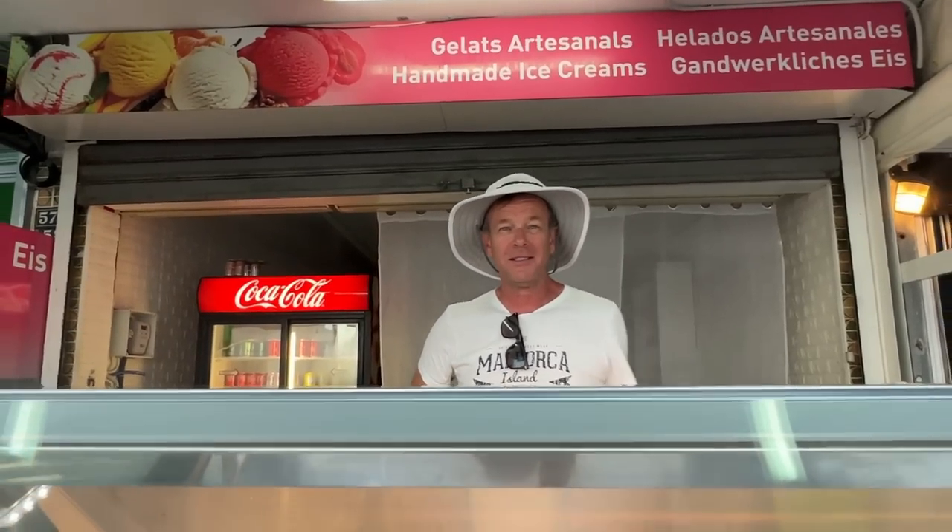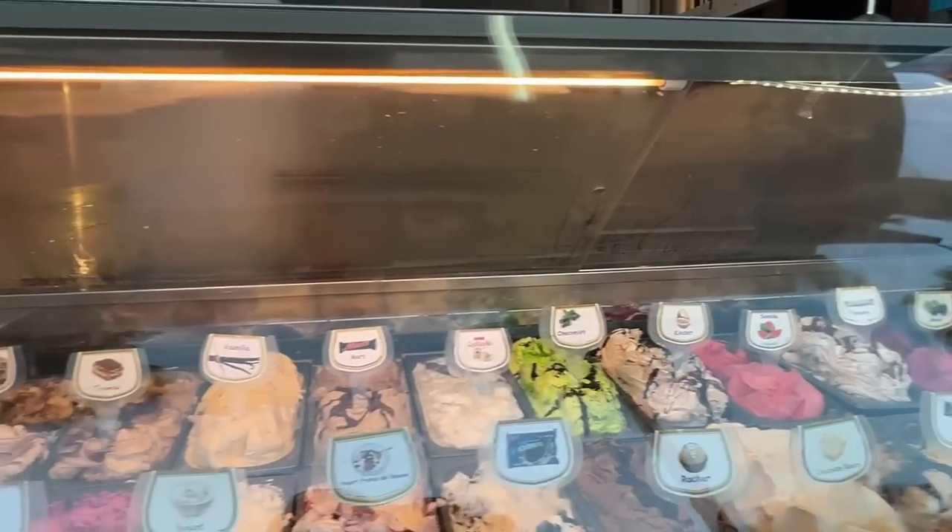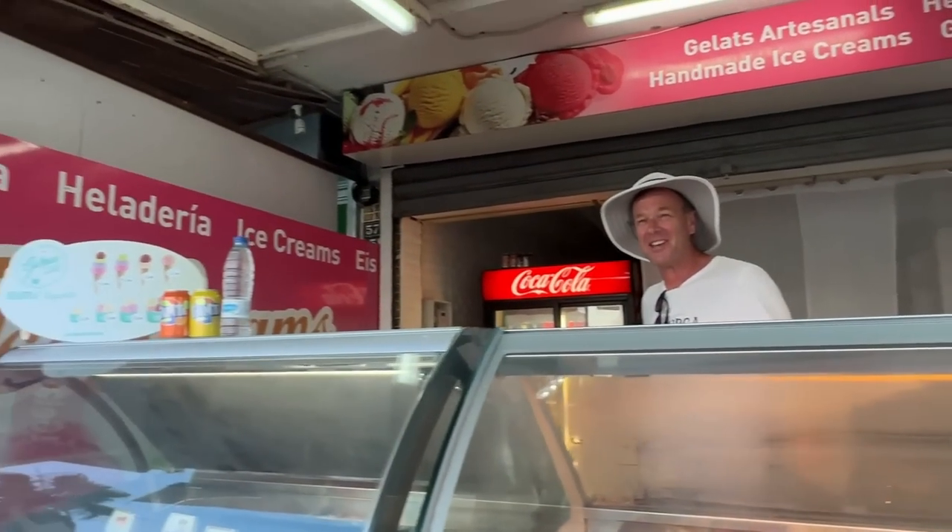Jonathan explains: this is the central ice cream parlour of Mallorca — there is no other one like it. His wife is up until four o'clock in the morning making it. They have 36 flavours to choose from and it's Italian gelato. Absolutely check it out and try it while you're over here.